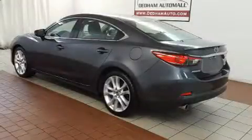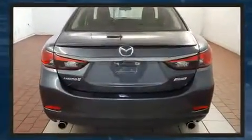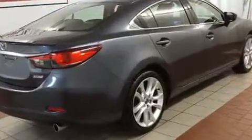Get excited about the 2014 Mazda Mazda 6. This four-door, five-passenger sedan has not yet reached the 50,000-mile mark. It features an automatic transmission, front-wheel drive, and a 2.5-liter four-cylinder engine.